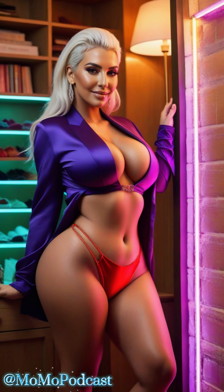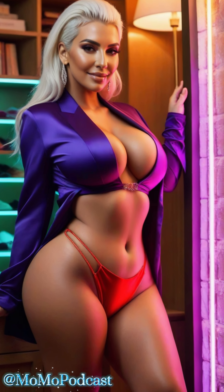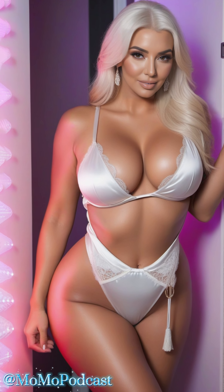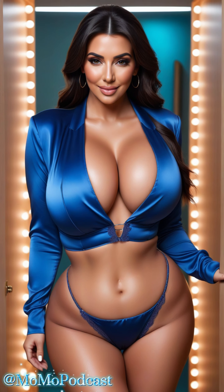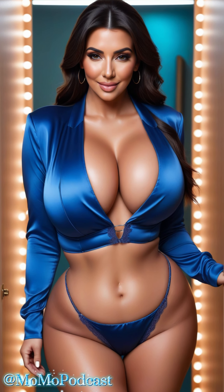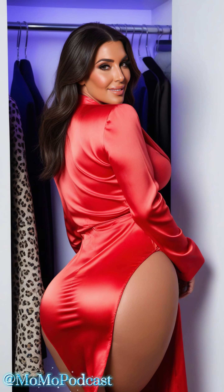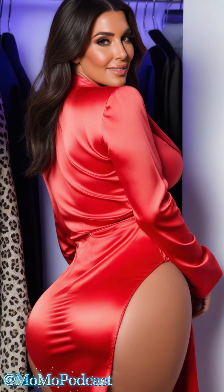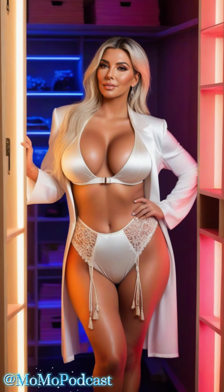First, let's talk about satin suit sets. These are perfect for adding a touch of sophistication to your wardrobe. When choosing a satin suit, fit is paramount. Look for pieces that are tailored to your body shape — a well-fitted blazer and trousers can enhance your silhouette and provide a polished look. Consider colors that complement your skin tone. Classic hues like black, navy, and champagne are always elegant, but don't be afraid to experiment with rich jewel tones or pastel shades.